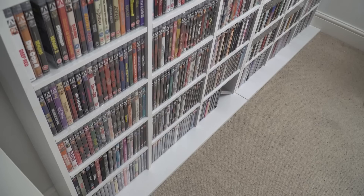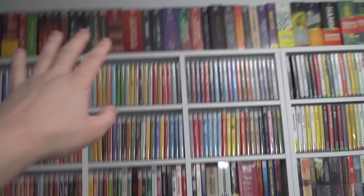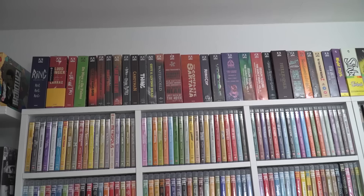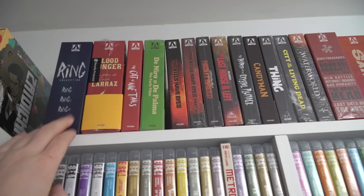So I'll move over now to the actual bookcases themselves with all the films in. I've got all of the Arrow Video sets across the top of this first unit — there are actually two units here. I'll go through this one first because this is how it's organized, then go through the other one. They're in blocks of three essentially. This first one I've got all my Arrow Video box sets at the top — these are all the special editions in the hard cases. I'll do a quick overview of them.